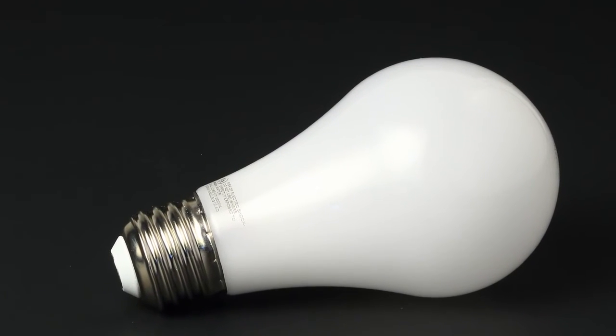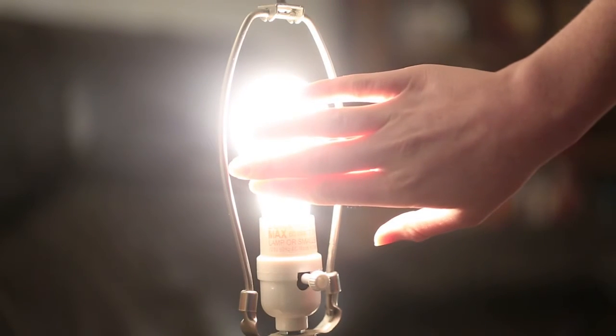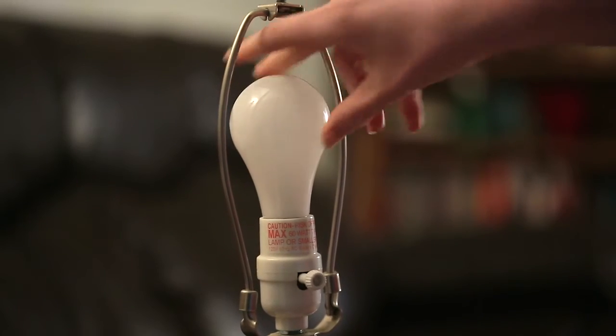It actually looks and feels like an incandescent. It's cool to the touch, shatterproof, fireproof, and designed to be used indoors or out.